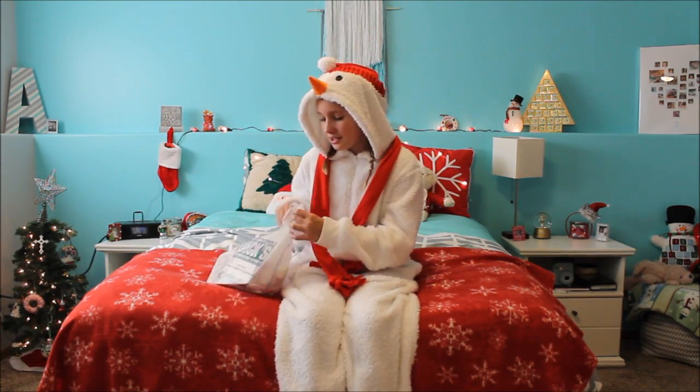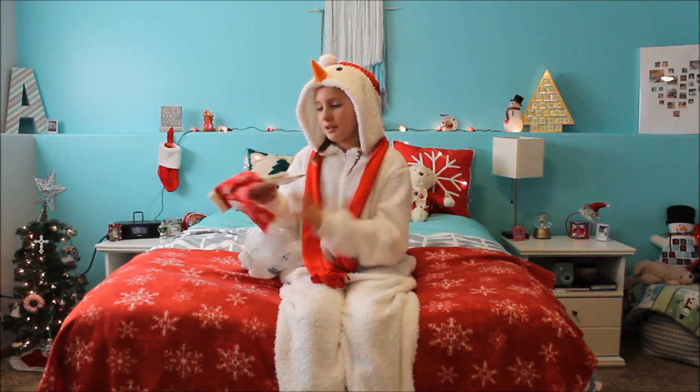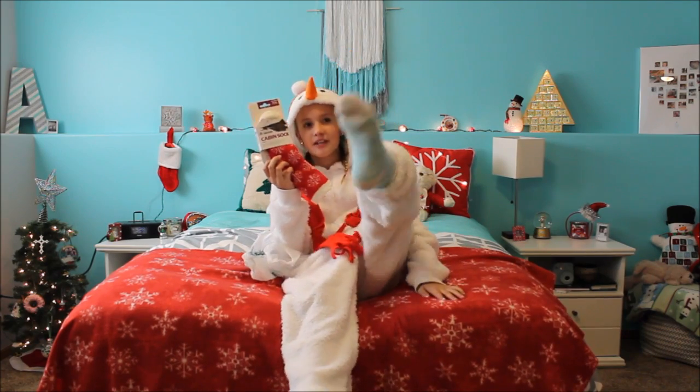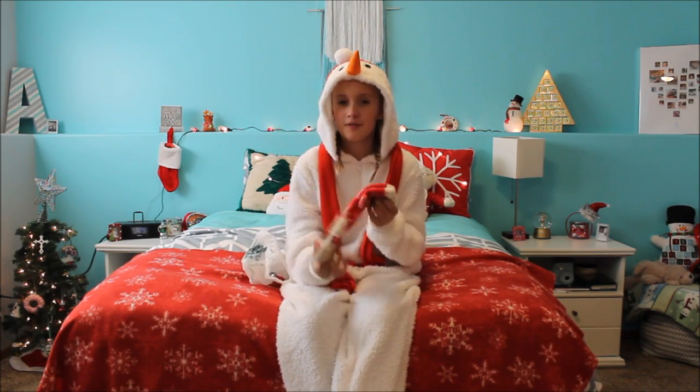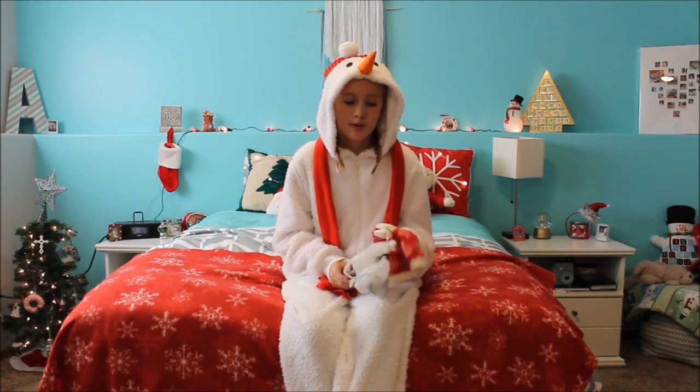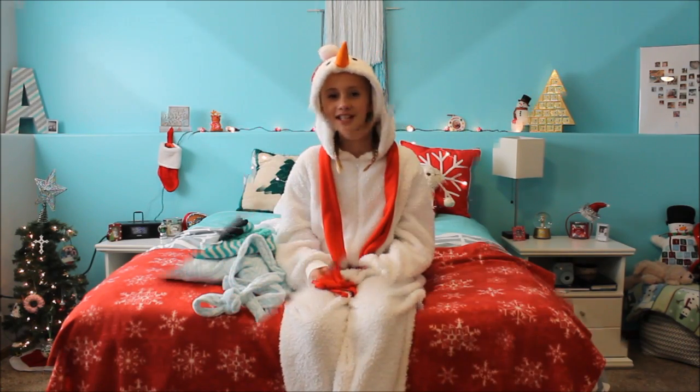Next, I went to Dick's Sporting Goods, and I got these socks — they're cabin socks, and it was buy one get one free. So I got these and these: these are just red with snowflakes, and those are blue with snowflakes. That's all I got there, and they're only like $13.